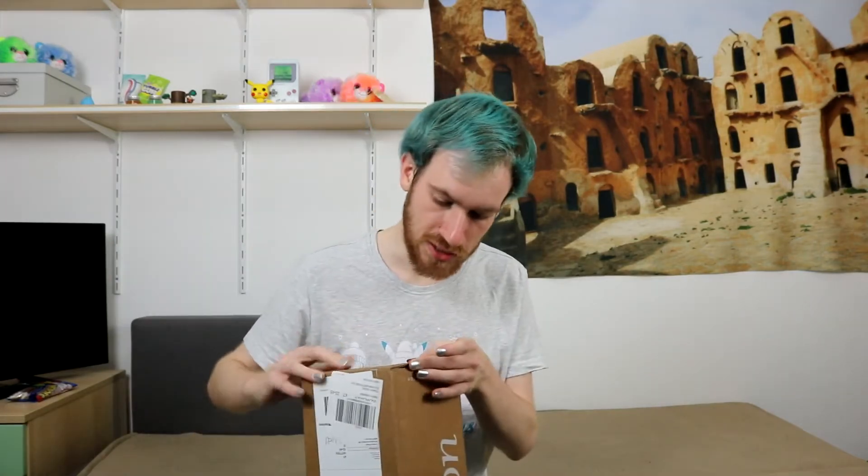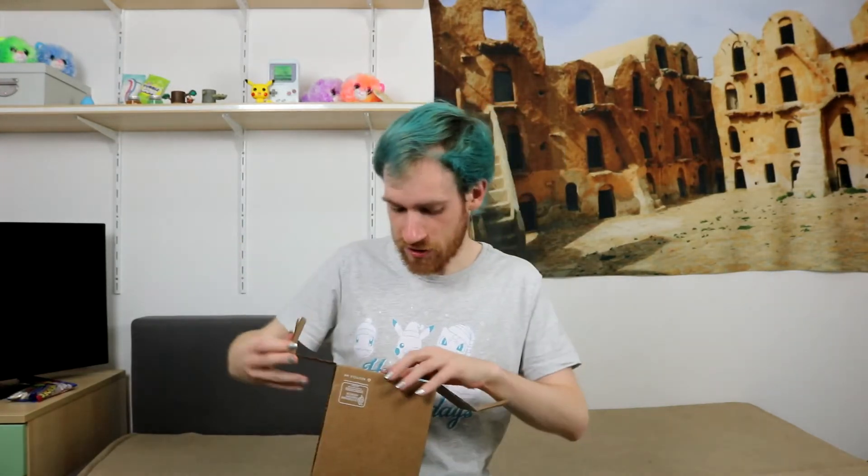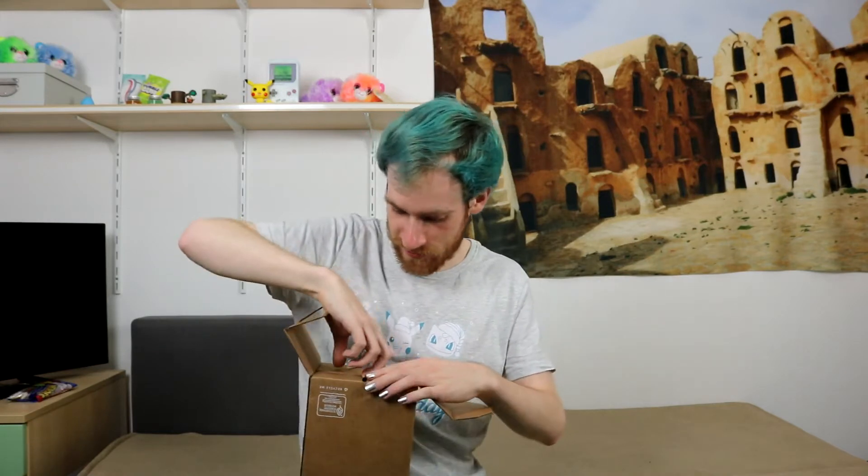Today my order of Function of Beauty arrived, and I'm really excited to open it, even though I already know what's in it. So let's just do that. I am honestly unsure... Oh, I didn't even need a knife. That might not have been where you open the box. That is very likely not where you open the box.